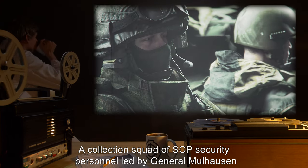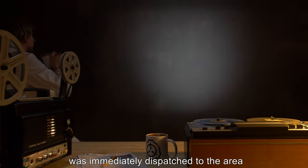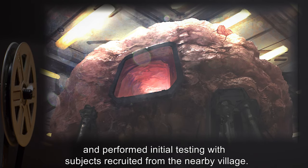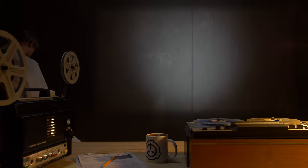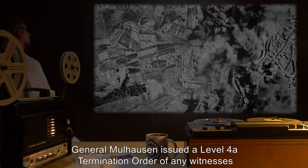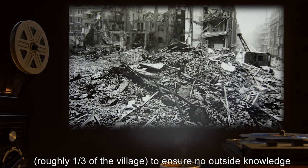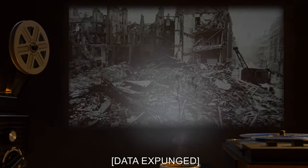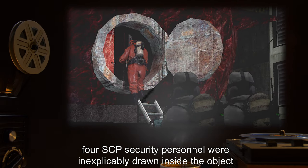A collection squad of SCP security personnel, led by General Molehausen, was immediately dispatched to the area, where they quickly secured the subject in a large container and performed initial testing with subjects recruited from the nearby village. Three men individually sent into the structure subsequently disappeared. Upon discovering this deadly property of the subject, General Molehausen issued a level 4A termination order of any witnesses — roughly one-third of the village — to ensure no outside knowledge of the object.